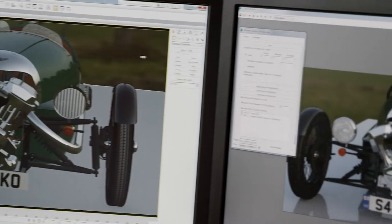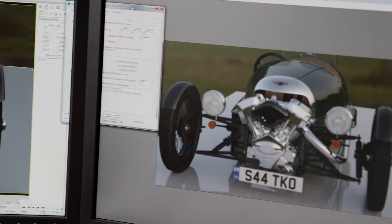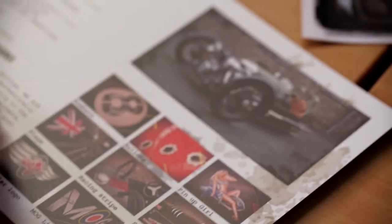We'll also then use 3ds Max Design to create high-quality, high-definition rendered outputs that we can actually publish and print, and create our printed publicity with.